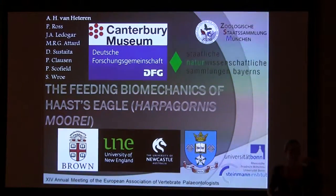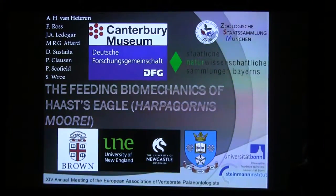Good afternoon everybody. I'll try to keep it relatively short so that you can all get to the topic. I will be talking about Haast's Eagle — a giant eagle from New Zealand.